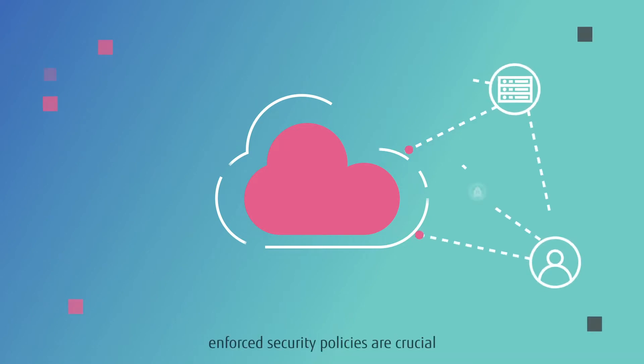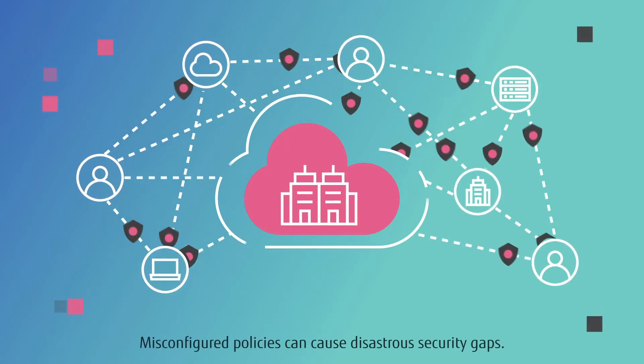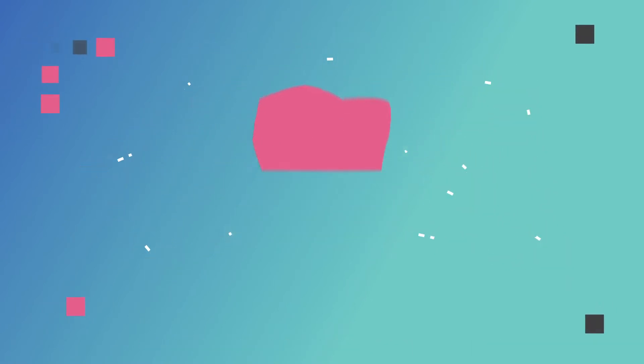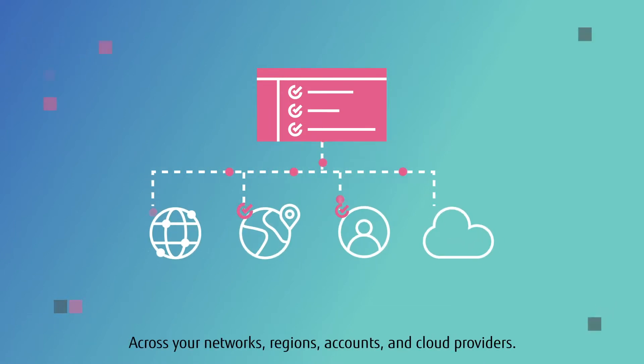Properly configured and enforced security policies are crucial to an organization's compliance. Misconfigured policies can cause disastrous security gaps. You need assurance that your policies are applied accurately and enforced across your networks, regions, accounts, and cloud providers.